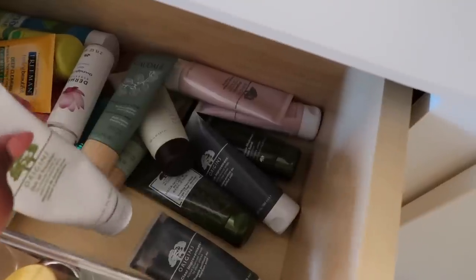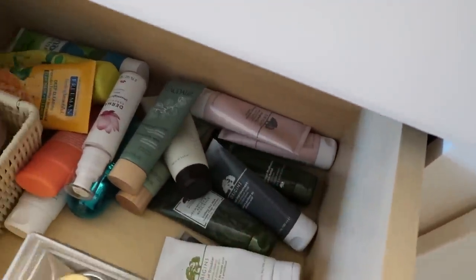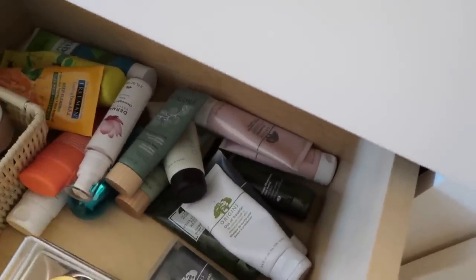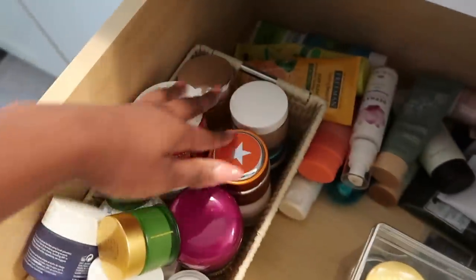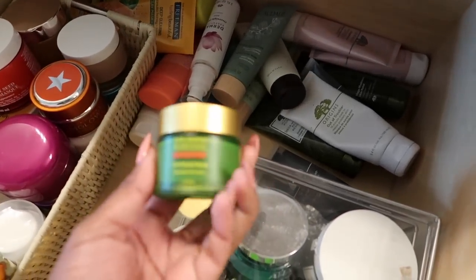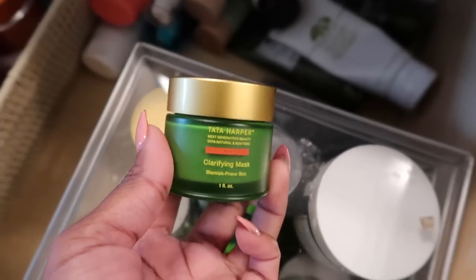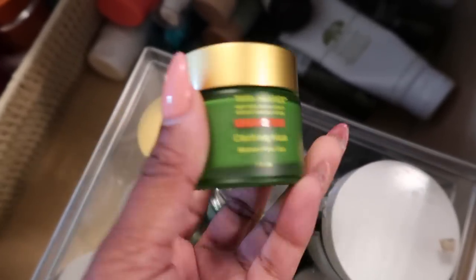Thursdays and Fridays I do arms, abs, and butt, and Monday through Wednesday I do cardio. This is my forever favorite mood — hair mask, face mask. Last time I looked like this on the vlog, a lot of you were asking what the green mask was on my face, and it was the Tata Harper clarifying mask. I'll show you guys — I basically have my masks separated by type and brand. Here are my clarifying masks on this side.